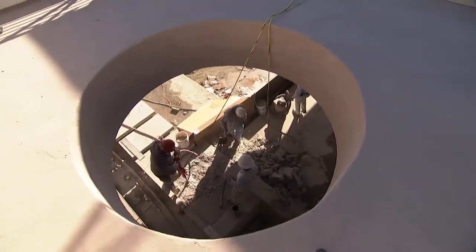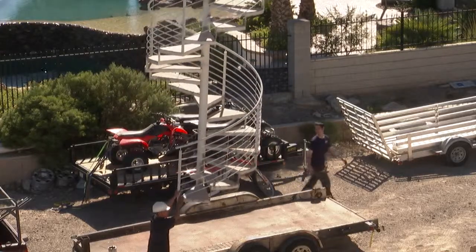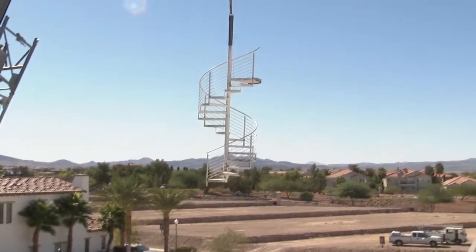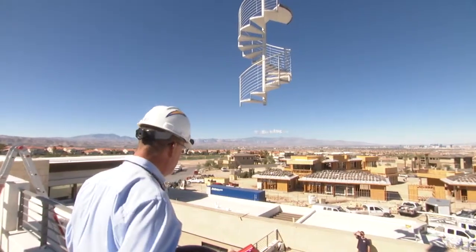One feature now ready to be installed uniquely bucks that trend — the spiral staircase. We're working with JD Stairs, one of our very trusted local subcontractors, to custom build the stair. We're going to crane in the spiral staircase and drop it down inside.